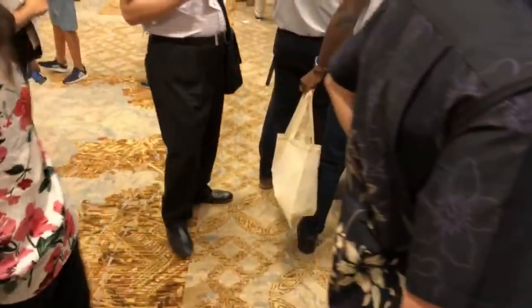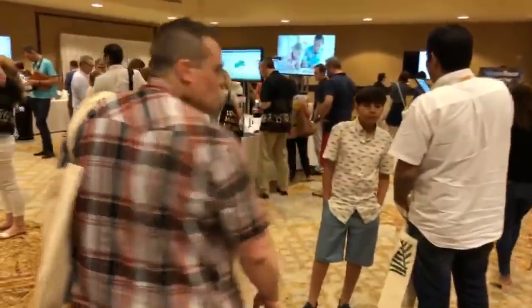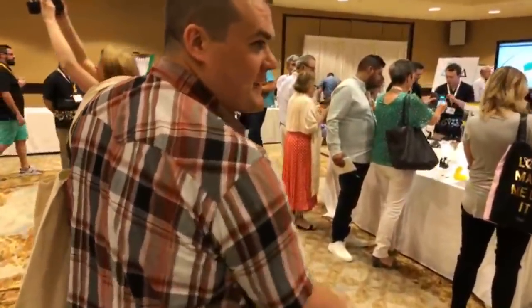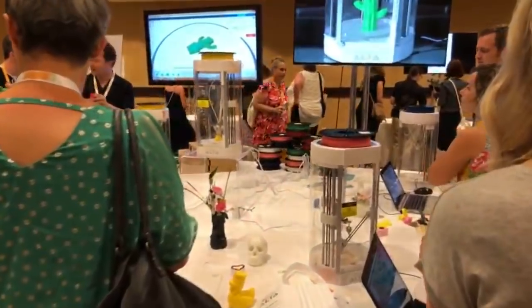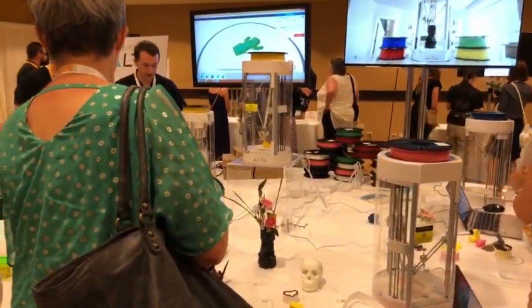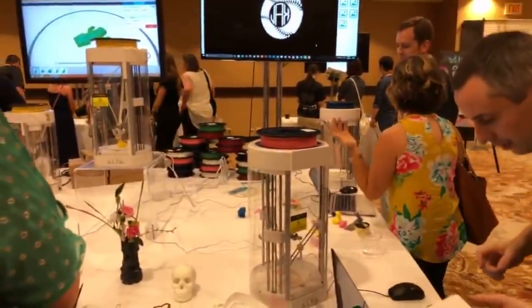Who wants to see the 3D printer? They're finally going to come back out — like last year they talked about the Alta, the Silhouette Alta 3D printer. It's going to start coming out next month, first of the month. So the Alta comes back out and will be available.